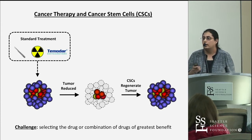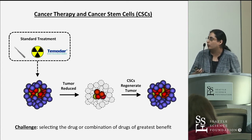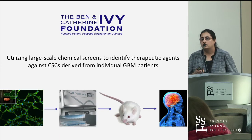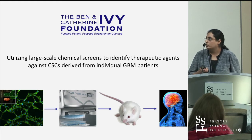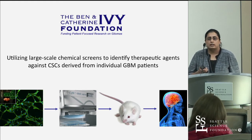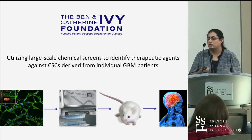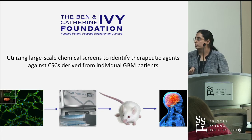Each tumor is different, which highlights the point that no given drug is going to work on the entire patient population. What we've been doing at the Ivy Center, after receiving funding from the Ivy Foundation, was to pursue generating tumor-initiating cell lines for individual patients and patient-derived xenografts, and testing them on a number of different drugs to come up with a custom panel for brain tumors.